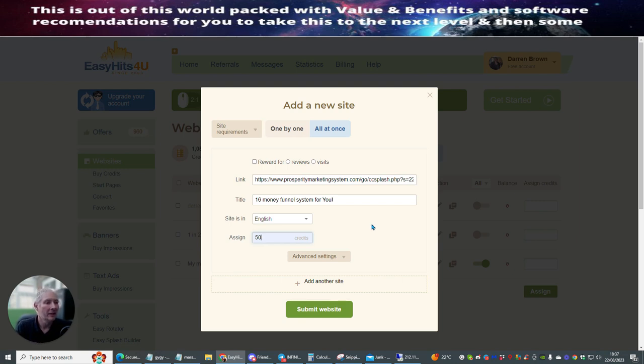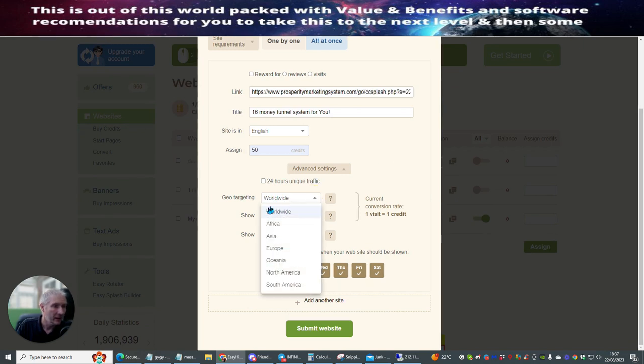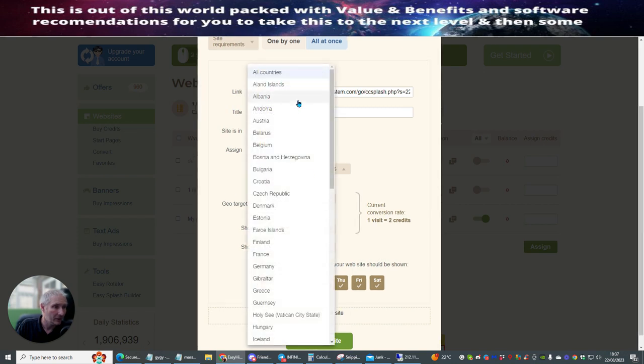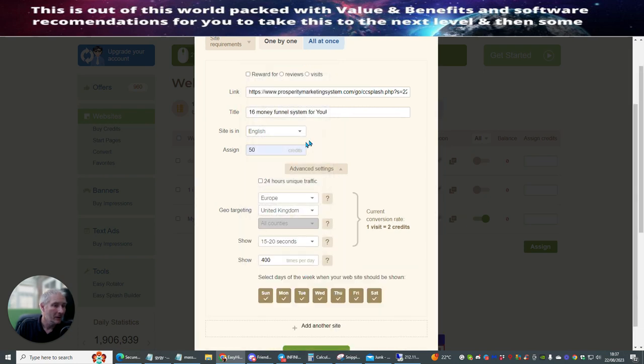Easy Hits For You — you will roughly get around about 11,000 people that will look at this, so it works quite well. The advanced settings allow you to do geo-targeting. You can actually just choose Europe only and then choose the countries. For instance, if I want to do United Kingdom and America, that's probably what I would just stick with.